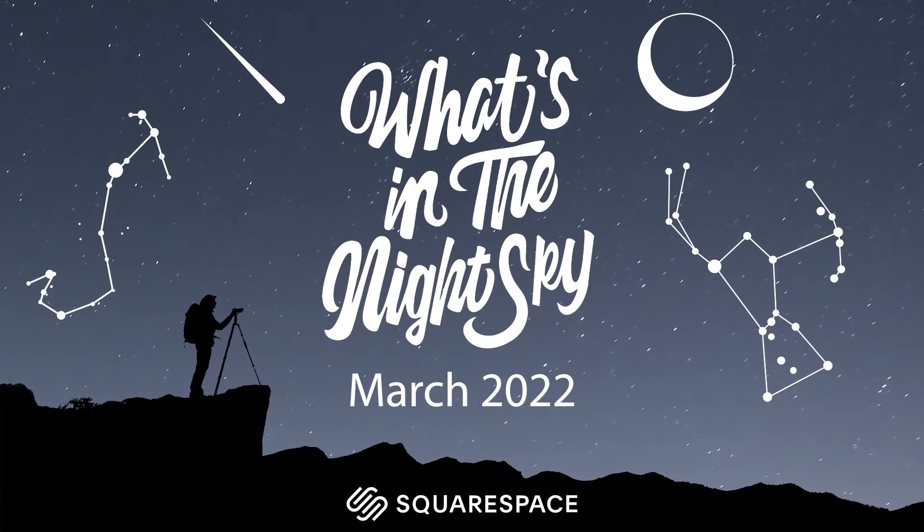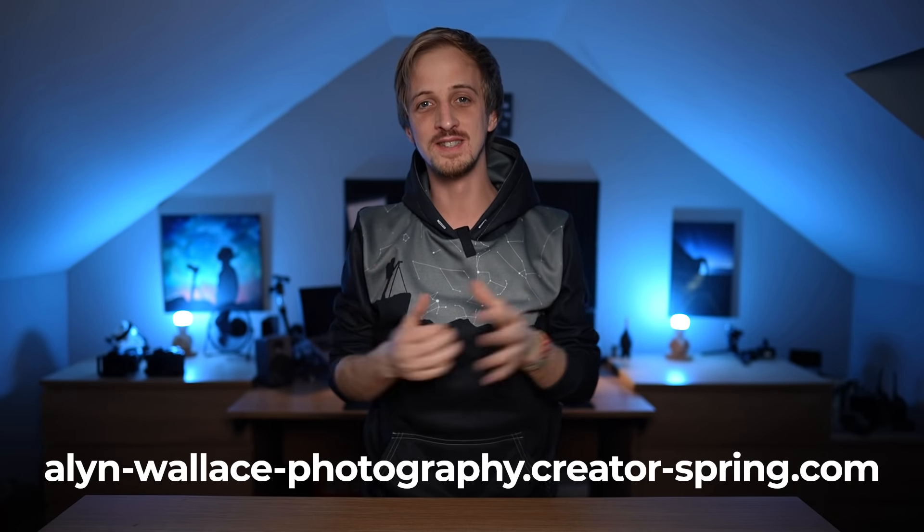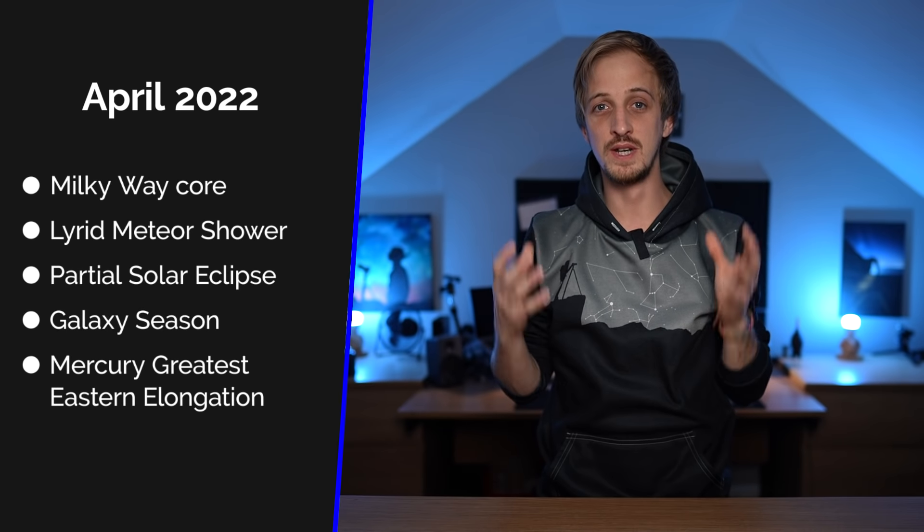Hi guys, welcome back to another episode of What's in the Night Sky, sponsored by Squarespace. Quick announcement: the constellation hoodies that have got constellations printed in the hood are now available in the merch store — link is down below. It is April 2022, so we are saying goodbye to Orion and the winter constellations, but that does mean we get more time with the Milky Way core coming up this month.